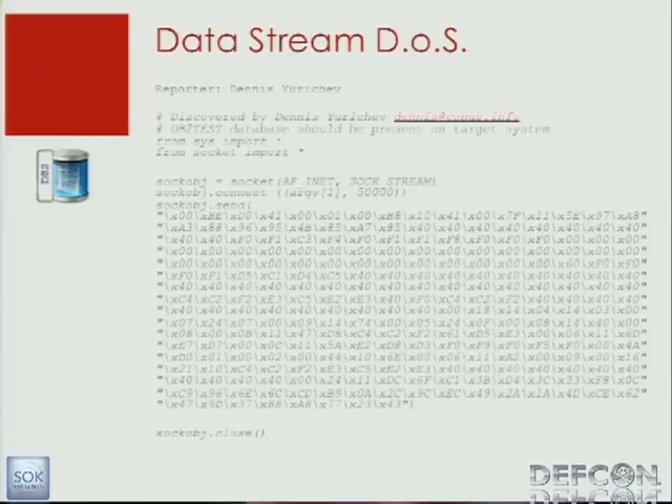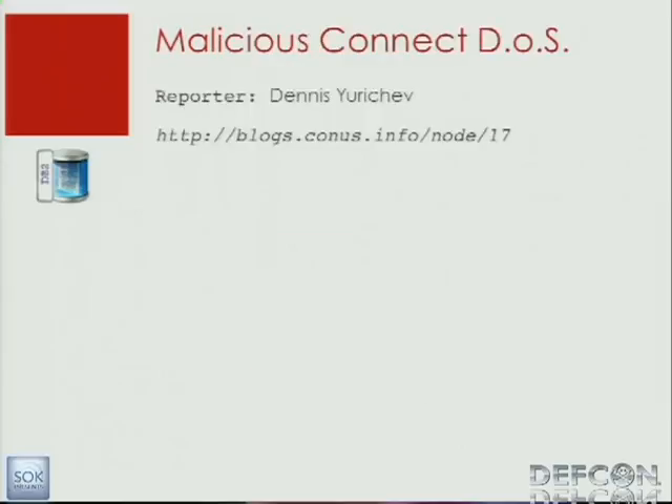This is from a guy from Ukraine, Denis Yurushchev. By sending this special package, you were also able to create a denial-of-service attack. Denis was also reporting another one, but it's too big. By using fuzzing, I'm quite sure you will be able to find a lot of vulnerabilities there.